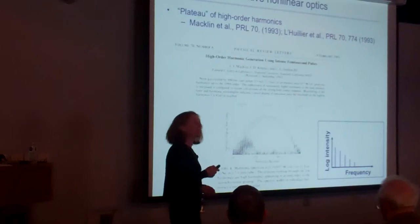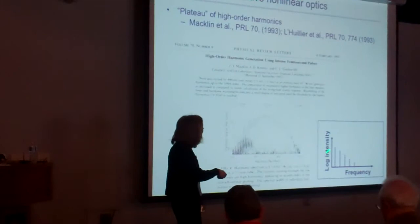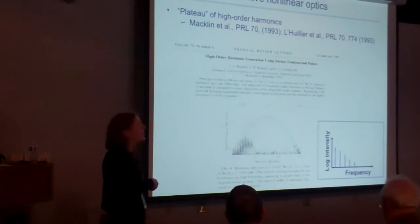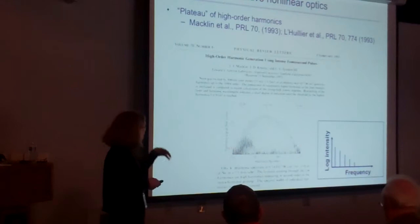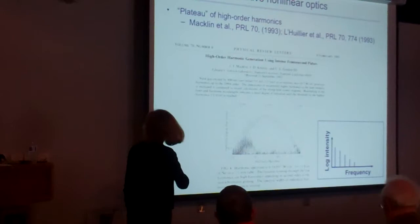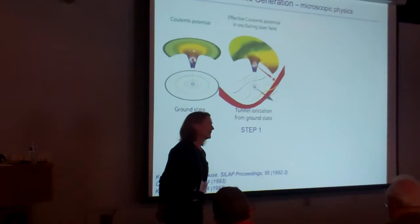In nonlinear optics, the more photons you try to add together, the higher the order of the nonlinear process, the harder it is to do, and the less bright you expect the outcome. This showed there had to be a new way of looking at nonlinear optics. That same year, the first quantum models were developed, and intuitive interpretations were developed. Henry likes to call this strong-field process the last fundamental thing we learned about a hydrogen atom.